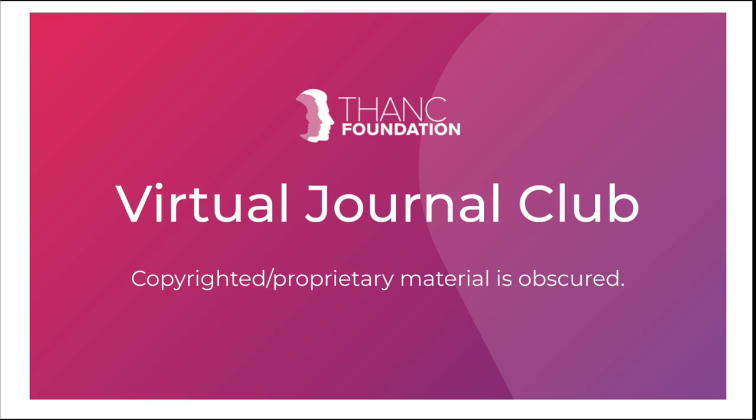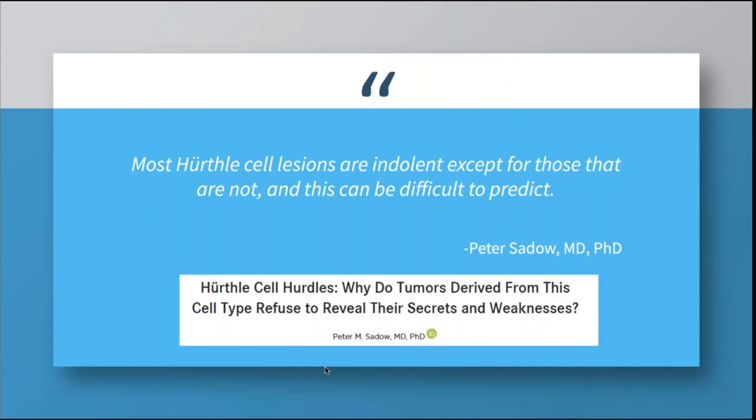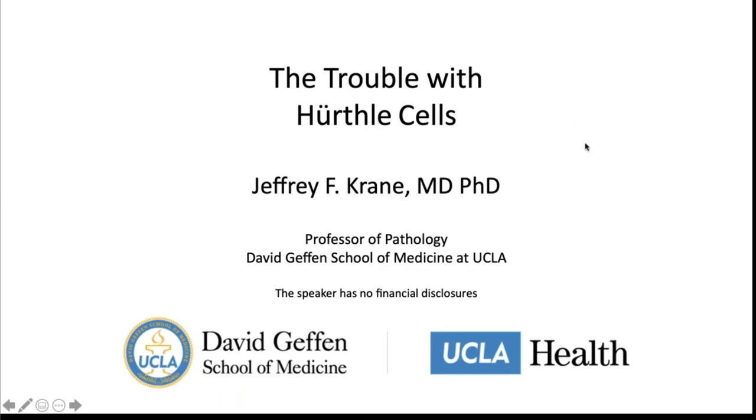The breakdown of malignant cases showed the majority were Hürthle cell carcinoma, but also papillary, follicular, and poorly differentiated, with an overall risk of malignancy of 20 percent. Across the spectrum of molecular abnormalities identified, there was no clear correlation between specific mutations and neoplastic nature. As a great editorial quote from Dr. Sato in Cancer Cytopathology puts it: 'Most Hürthle cell lesions are indolent, except for those that are not — and this can be difficult to predict.' Thank you to Dr. Urkin and the THANK Foundation for the invitation.